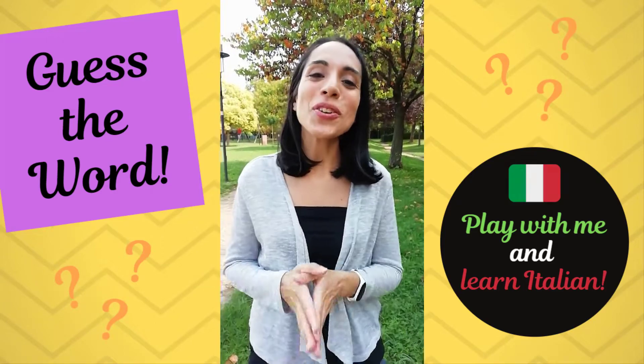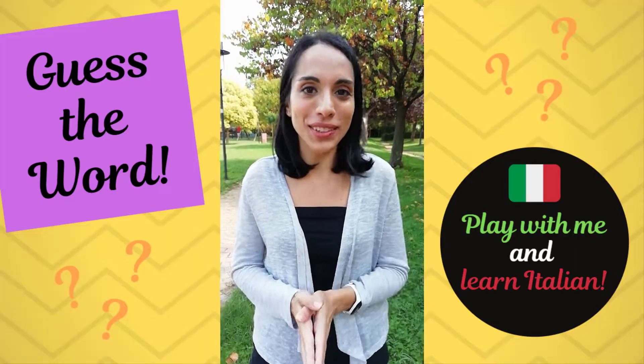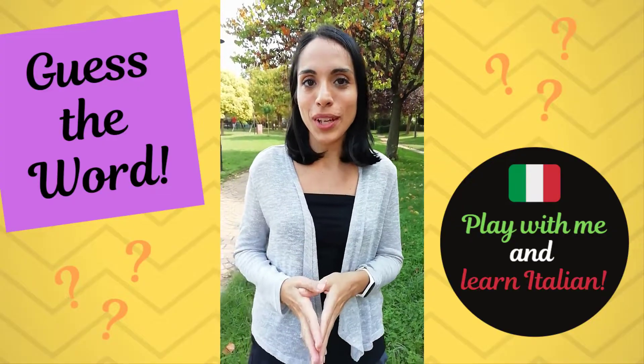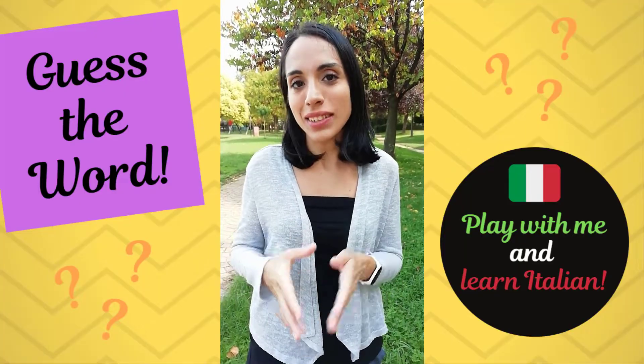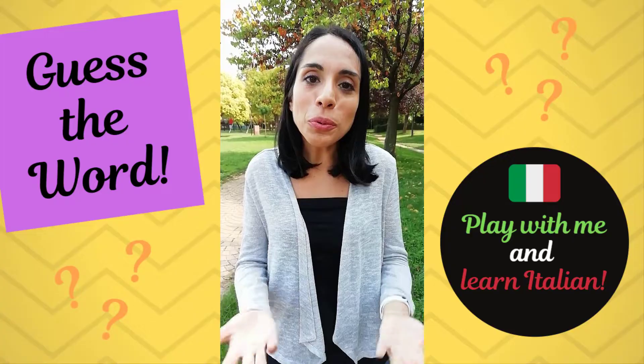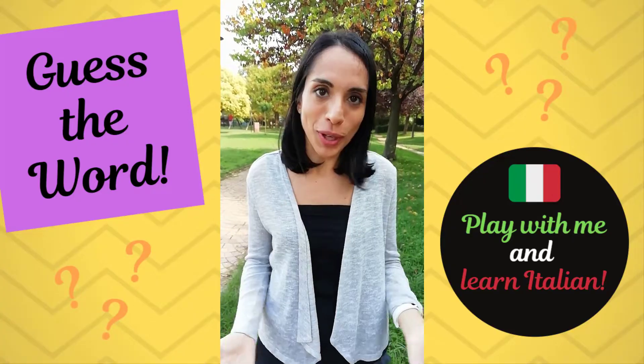Ciao ragazzi! Hello guys! So today we're going to play an Italian game together. This is a really fun Italian game that's called Indovinello, which essentially means 'guess the word.' That's what we're going to do today together, and this really helps in improving your Italian, your listening comprehension, and vocabulary skills.